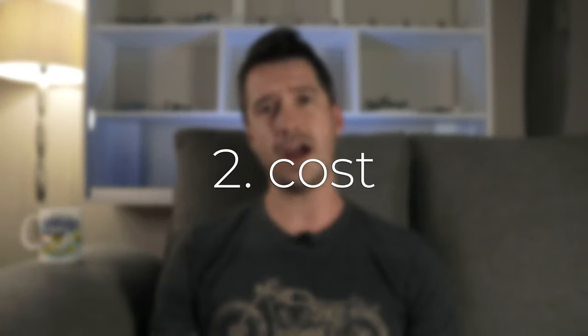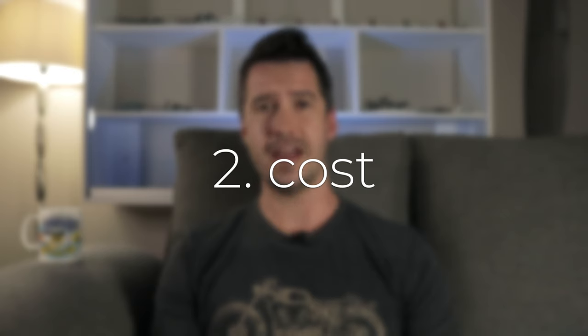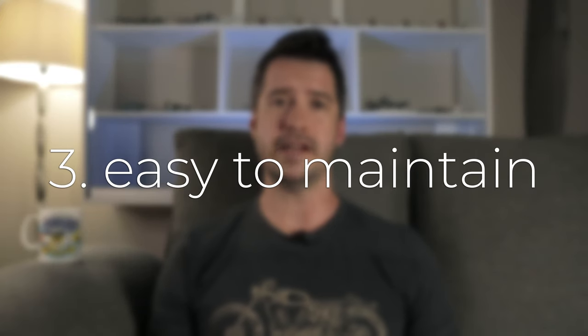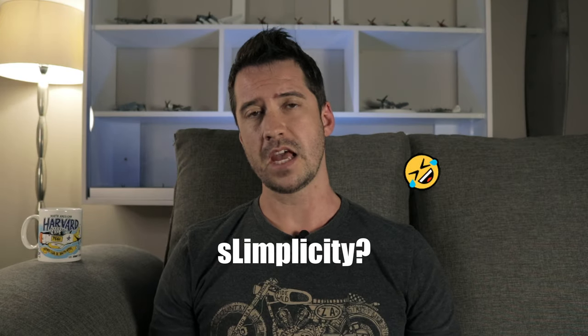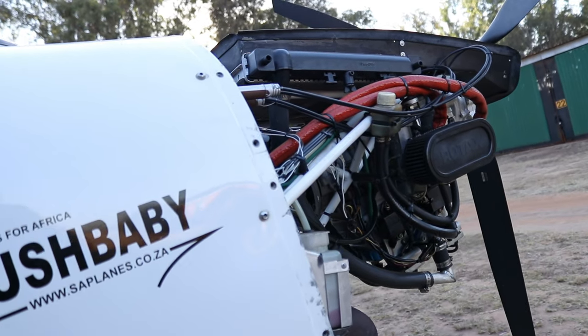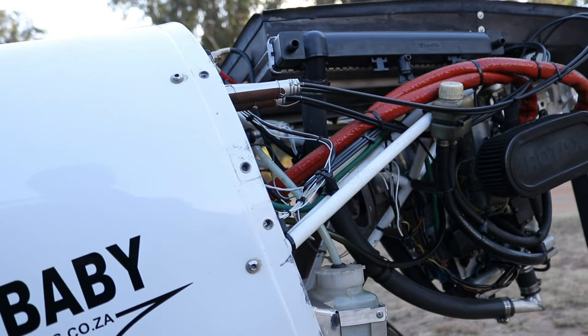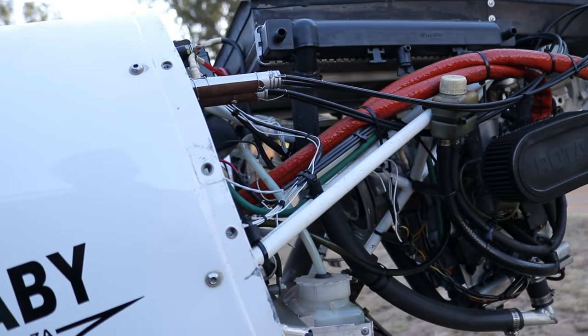Reason number two why it's a great engine is its price. At $6,000 US dollars, it is super tough to beat. Reason number three is it's easy to maintain because of its simplicity. Being a two-stroke engine, it has no oil sump, oil tank, or any oil system, because the two-stroke oil is either premixed with the fuel or injected with the fuel.